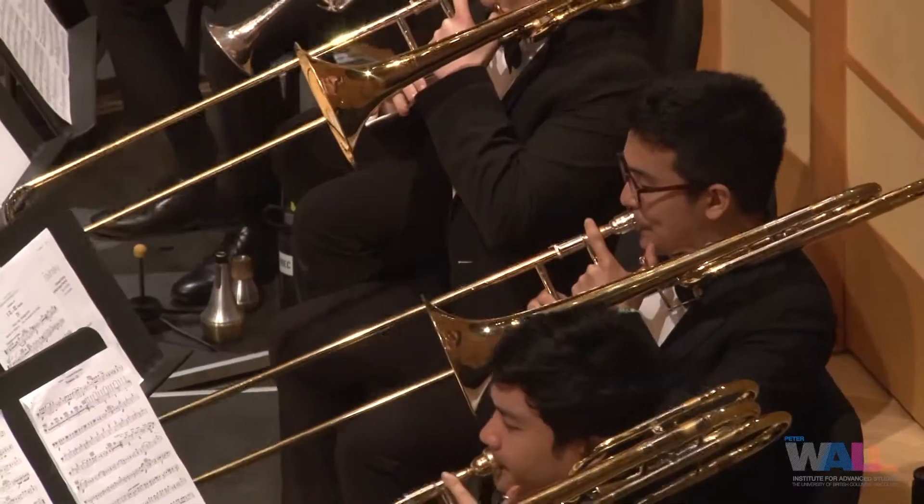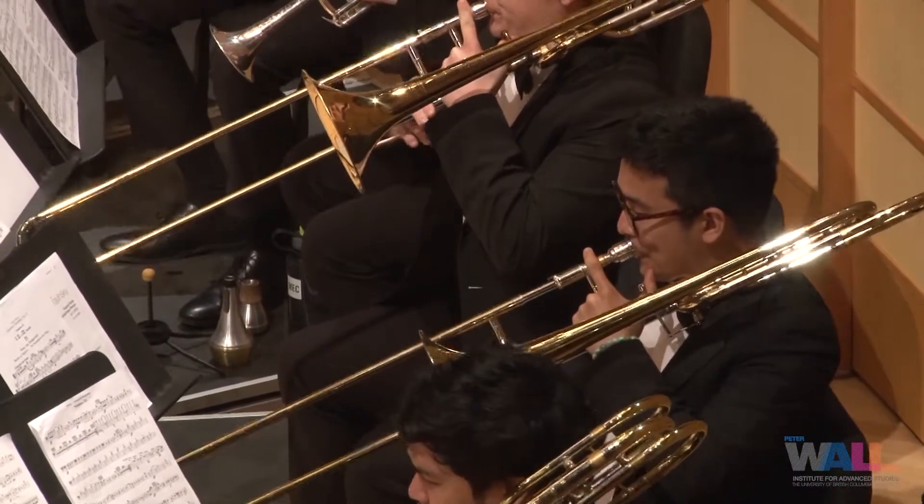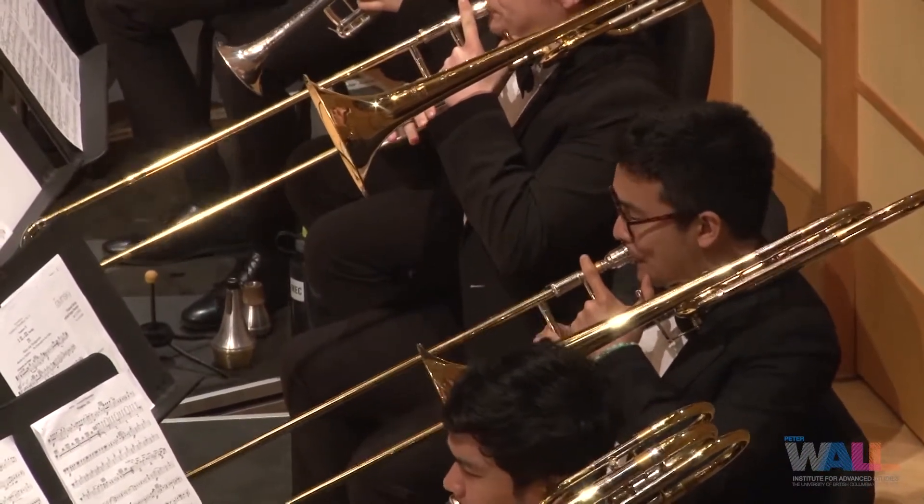We can show speed, we can show tempo, we can show articulation, we can show intensity.